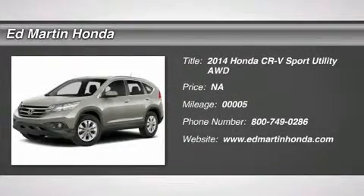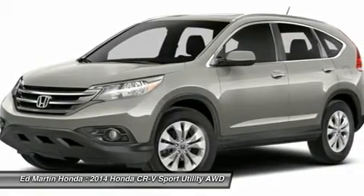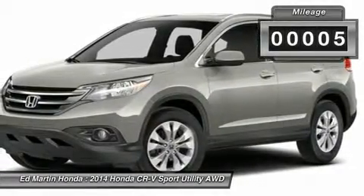The 2014 CR-V — a top recommended vehicle because of its car-like driving manners, good value, cool technology, and comfy interior. This vehicle has less than 100 miles.